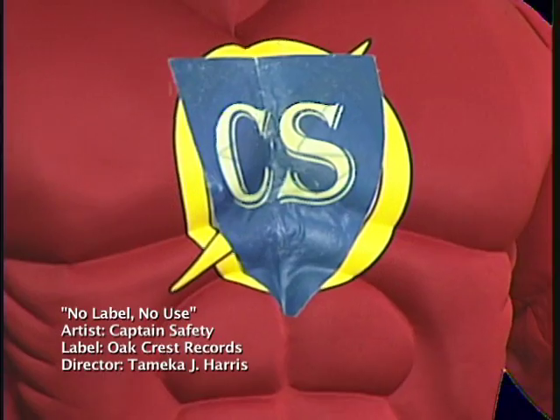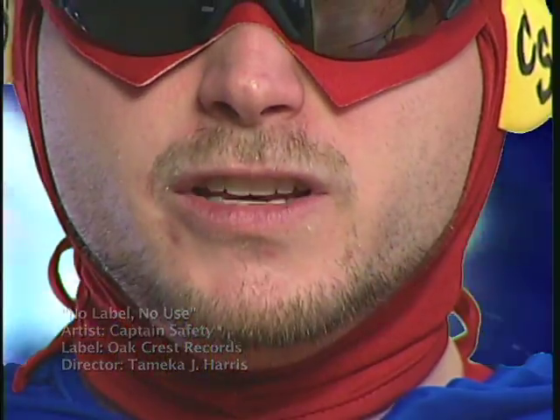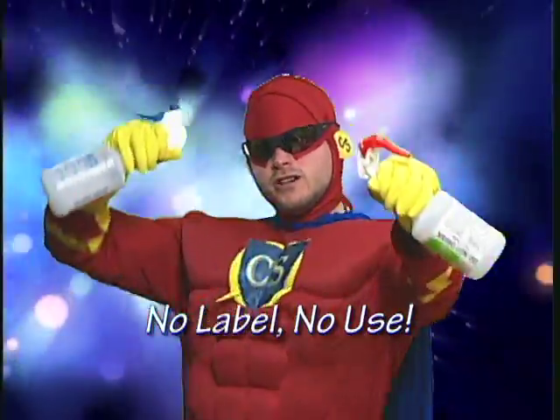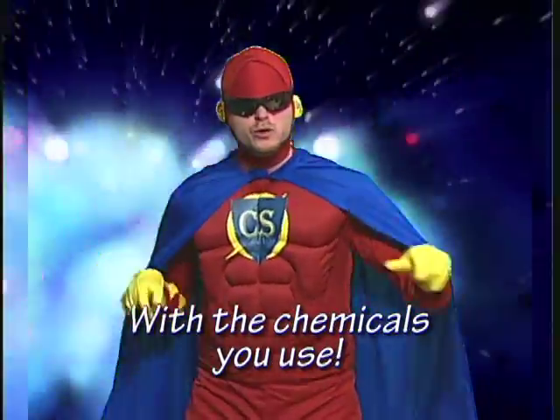No label, no use. So you won't be confused with the chemicals you use. No label, no use — don't forget now. No label, no use, so you won't be confused with the chemicals you use. There's no excuses for having no labels on that bottle. Label that! No label, no use.